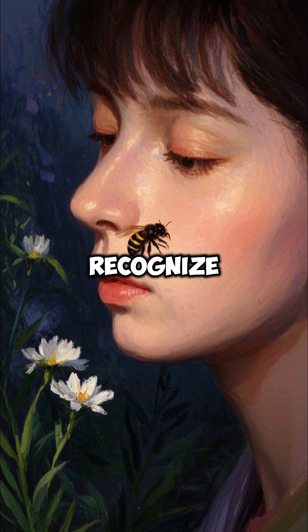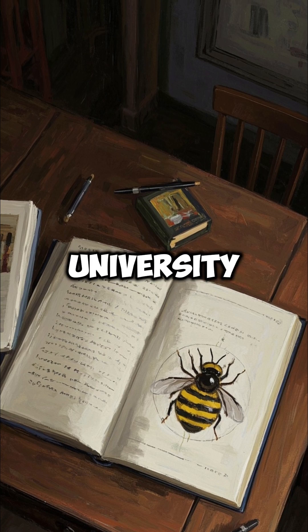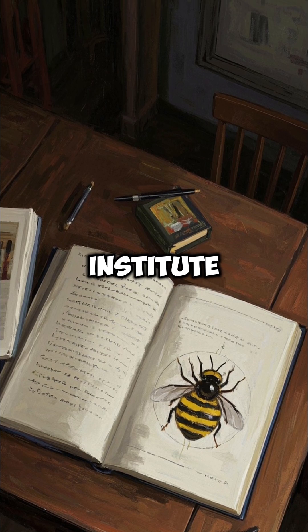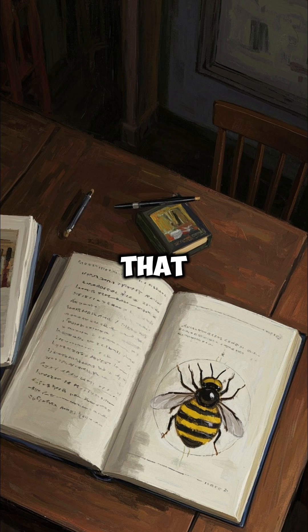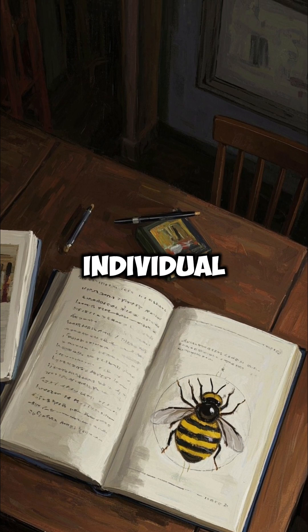Did you know that honeybees can recognize human faces? There was a study done by the University of Sydney and the Royal Institute of Queensland that showed that bees use the same pattern recognition techniques that we do to identify individual faces.